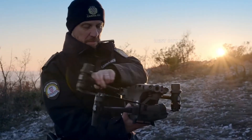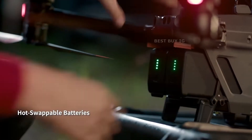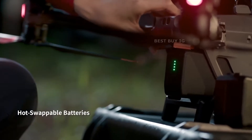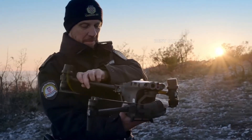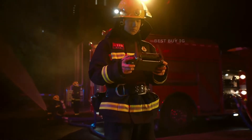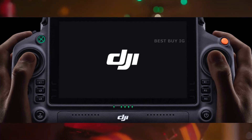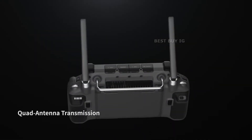Its innovative self-heating TB30 battery architecture can support at least 400 charge cycles and has a flight time of 41 minutes. Its Smart BS30 charging case enables rapid battery charging from 20 percent to 90 percent in just 30 minutes.